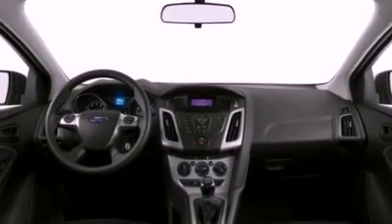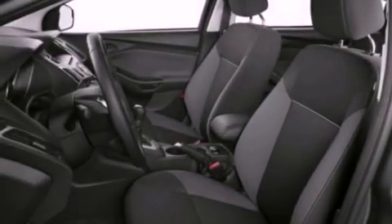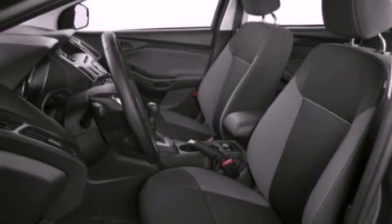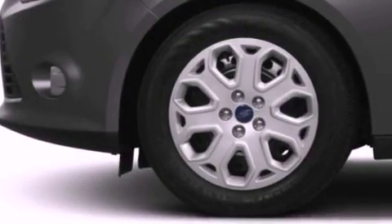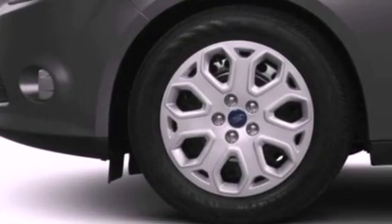Air conditioning, cruise control, full power accessories, a six-speaker audio system, a four-wheel independent suspension, an illuminated driver-side vanity mirror, privacy glass, dusk-sensing headlights, a keyless entry system, and an auxiliary power outlet.